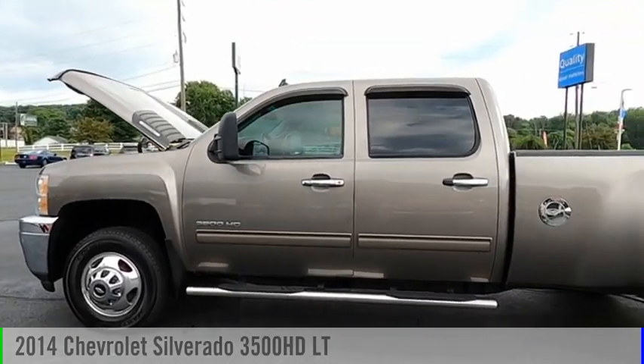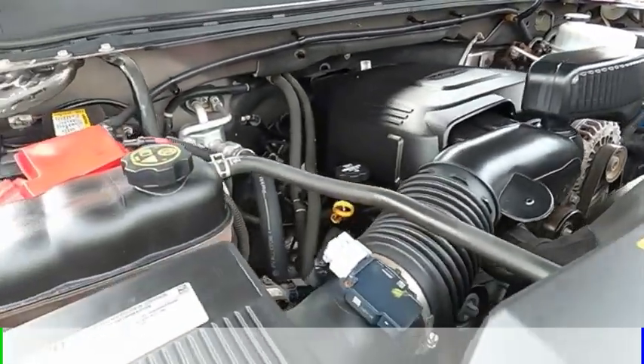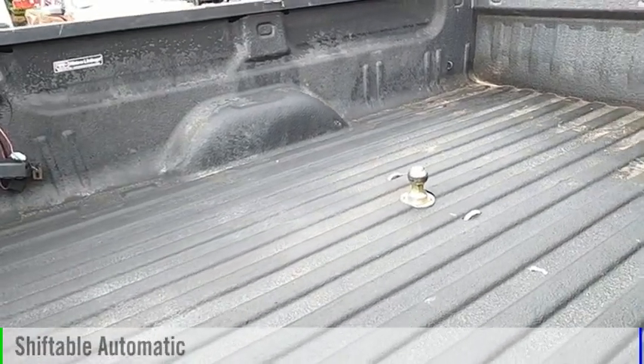Looking for the right vehicle? Check out the 2014 Silverado 3500 HD. This vehicle is powered by a four-wheel drive, eight-cylinder, 6.0-liter engine, and comes with an automatic transmission.